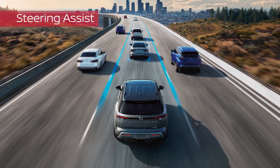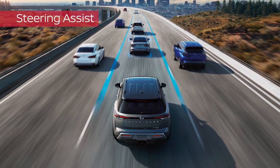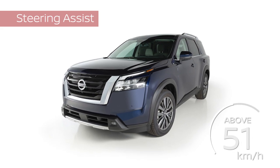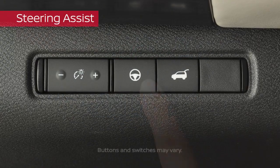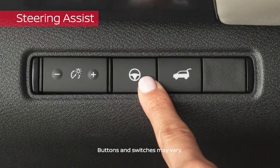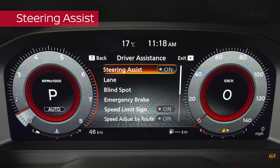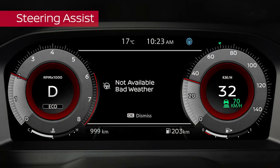If a vehicle is detected ahead, Steering Assist will operate even at low speeds. If there are no vehicles detected ahead, Steering Assist activates at speeds above approximately 60 km per hour. Use this switch to turn Steering Assist on and off; ICC can continue to function. This setting can also be adjusted in the vehicle information display. If the wiper switch is in the high speed position, Steering Assist will be cancelled after a period of time.